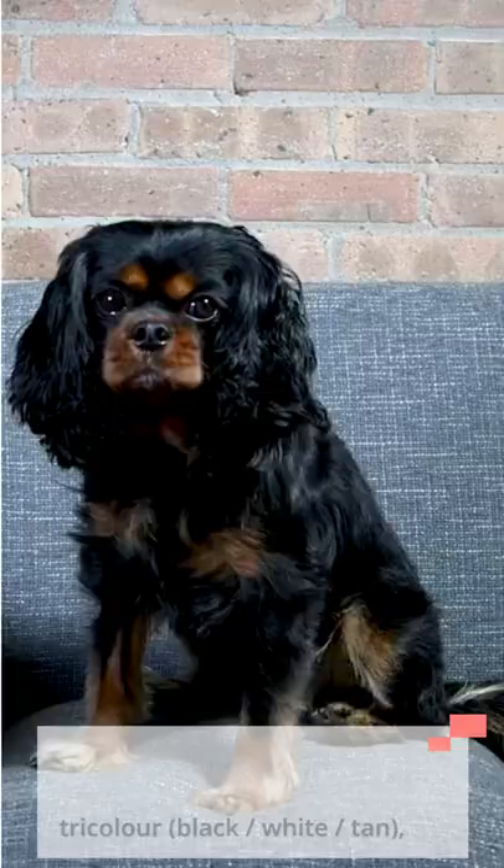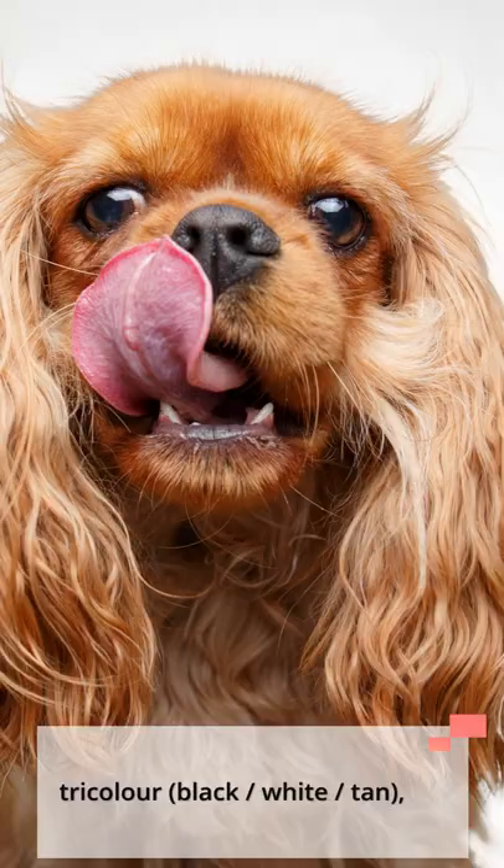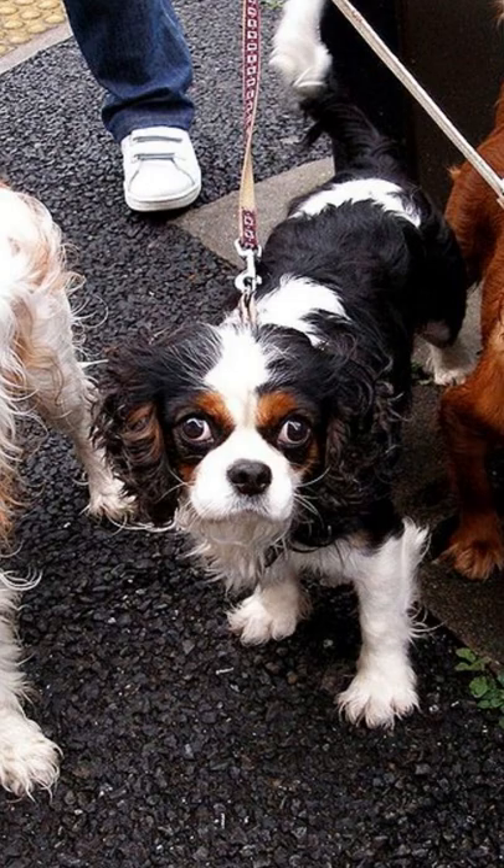The four distinct colors of the Cavalier King Charles Spaniel are: Blenheim, chestnut and white, tricolor, black, white and tan, black and tan, and ruby.